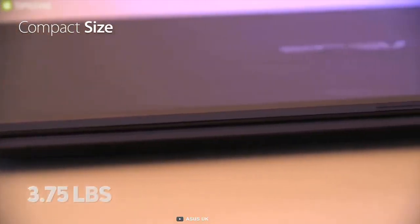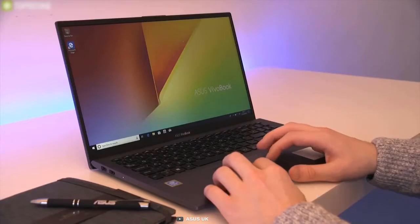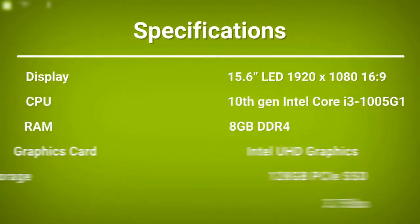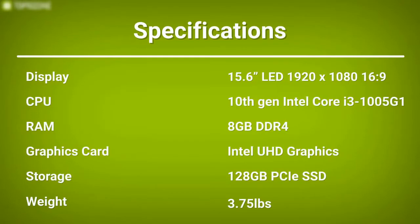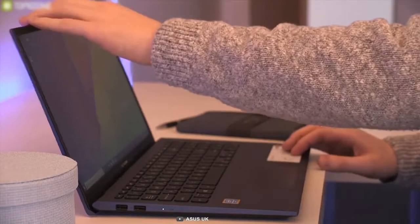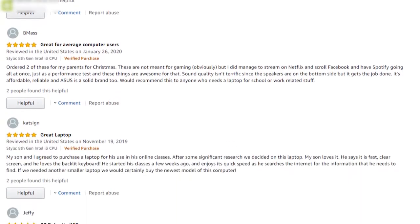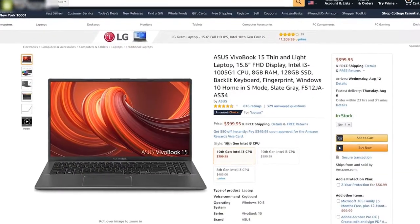Weighing only 3.75 pounds, this lightweight laptop comes with a 37Wh 2-cell battery that will give you up to 8 hours of battery life, enough for your day-to-day workloads. If you are a student looking for a portable yet powerful laptop for your college or university project works, then this laptop is the one for you. With good reviews and ratings from its users, you can get this laptop at around $400.